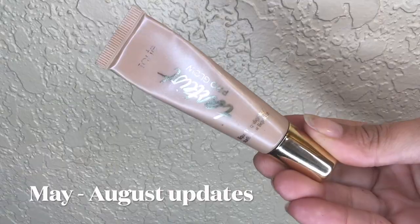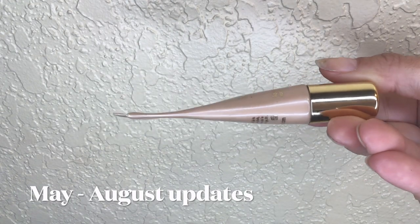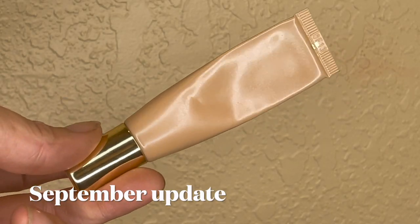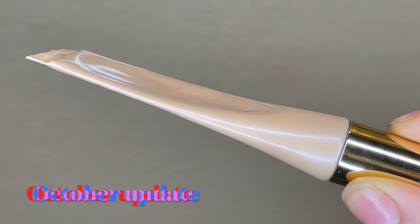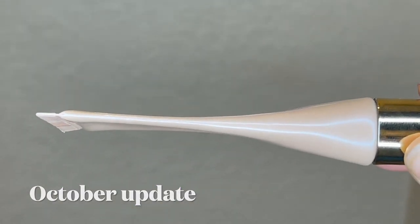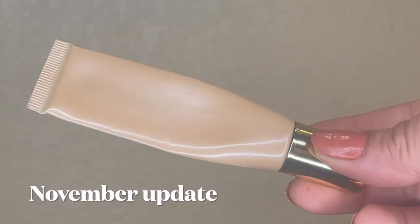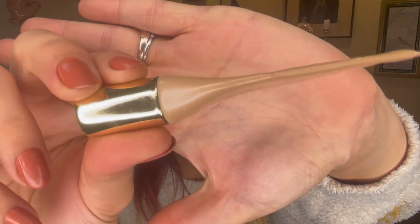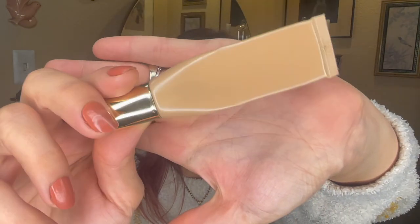This is my Tarte Pro Glow Liquid Highlighter in the shade Exposed. I did use this month — I mixed it into my lotion at least twice — and that definitely made a difference. Last month it was weighing 15.61 grams and this month it's 14.17 grams, so I've used 1.44 grams — almost one and a half grams, which is the biggest leap I've ever made with this product. I've tried to squeeze it down and compact it.